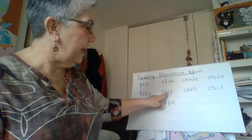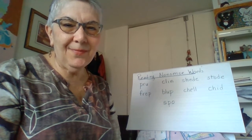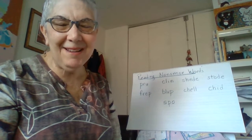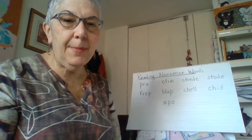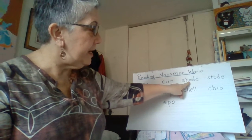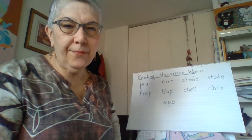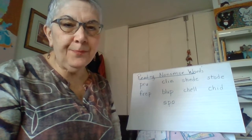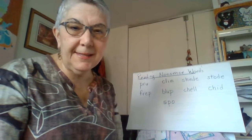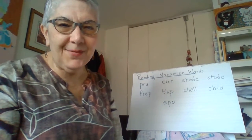How about B-L-U-P? That's blup — also a closed syllable. The U is followed by P, so the U is short. How about S-H-E-D-E? That's shede. There's a silent E after the D, so it makes the E that comes before it say its name — long E. But the E at the end is silent.